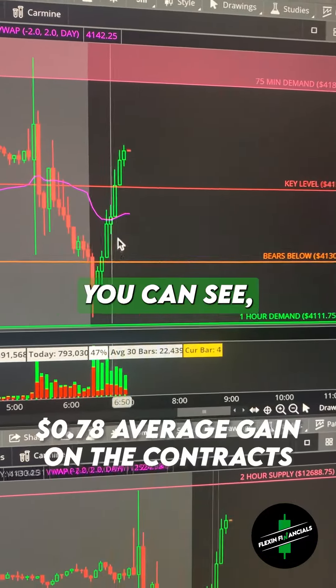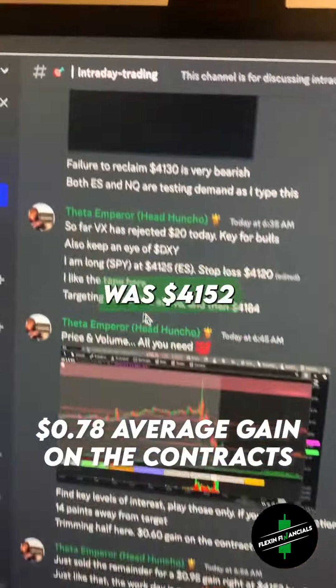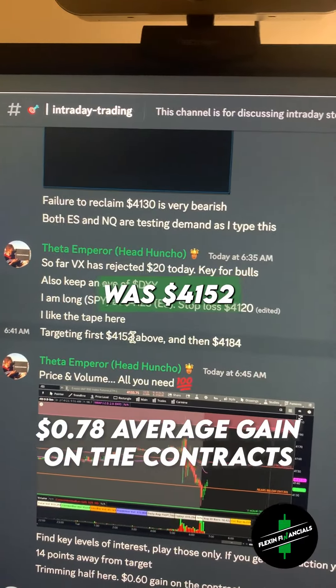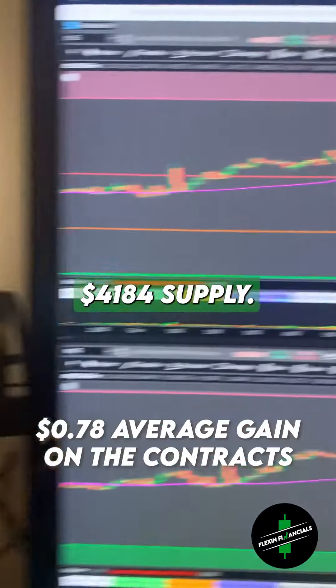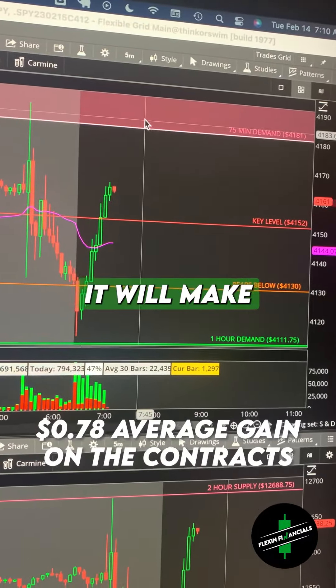We got a clean move straight up into target. My target was $41.52 and then $41.84 supply. I ended up selling up here at $41.52, but it looks like it will make it up to supply.